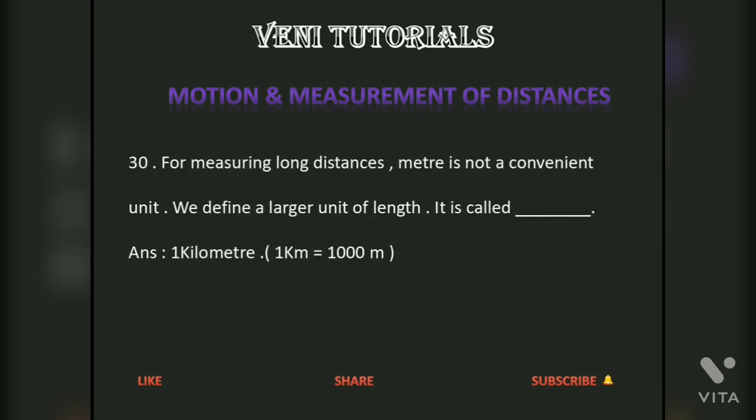For measuring long distances, the meter is not a convenient unit, so we define a larger unit of length called the kilometer. One kilometer is equal to 1000 meters.